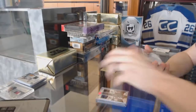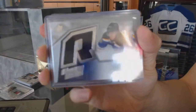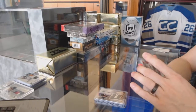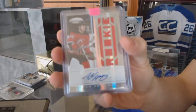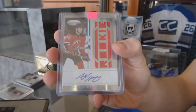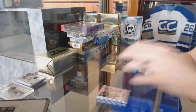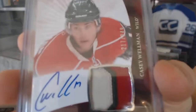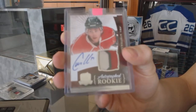We've got a 15-16 Upper Deck SPX Retro Rookie Jersey for the St. Louis Blues, Robbie Fabry. We've got an 11-12 Certified Rookie Jersey Autograph, number 2 of 499 for the New Jersey Devils, Adam Henrique. And we've got a 3-color 10-11 Upper Deck The Cup rookie patch auto, number 249 for the Minnesota Wild, Casey Wellman.